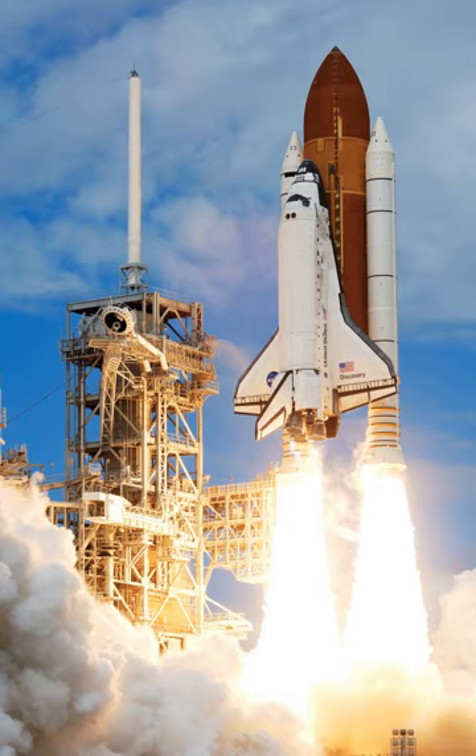The Space Shuttle was retired from service upon the conclusion of Atlantis's final flight on July 21, 2011. The U.S. has since relied primarily on the Russian Soyuz spacecraft to transport supplies and astronauts to the International Space Station.